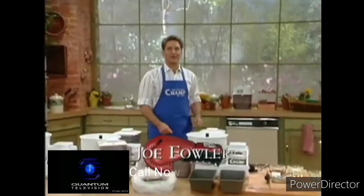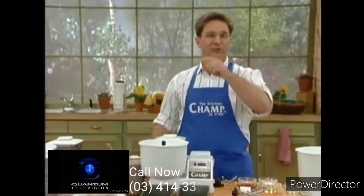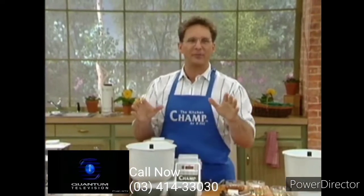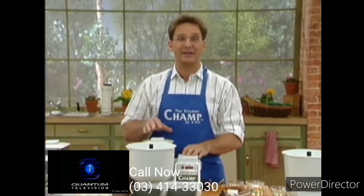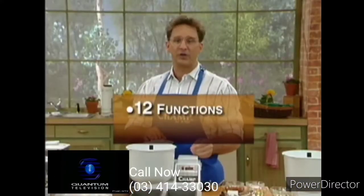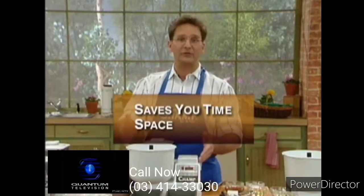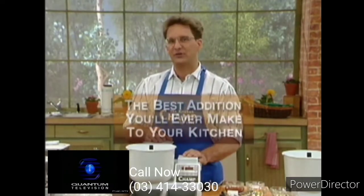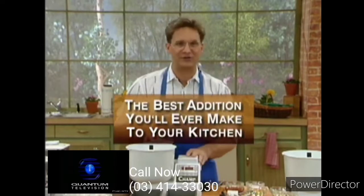Hi, I'm Joe Fowler. Welcome to our kitchen. Today you're in for an incredible treat, because you're going to see a new kitchen marvel that promises to be the very last appliance you're ever going to need to buy. Take a look at the Kitchen Champ. Twelve functions. Power to spare. Can save you time, save you space, and definitely save you money. I'm going to show you why the Champ is going to be the best addition you'll ever make to your kitchen.